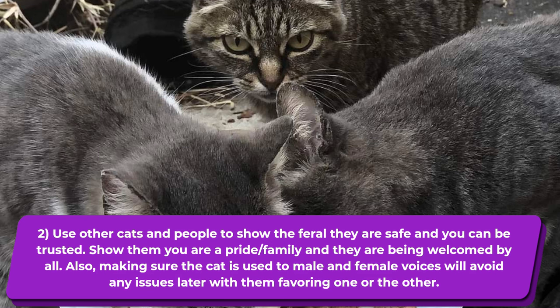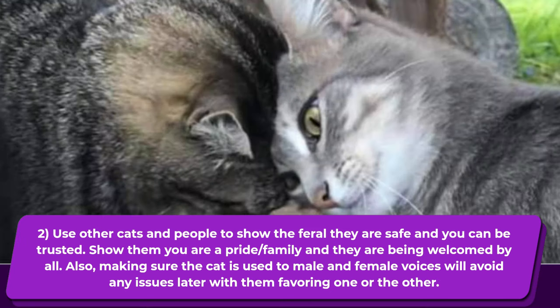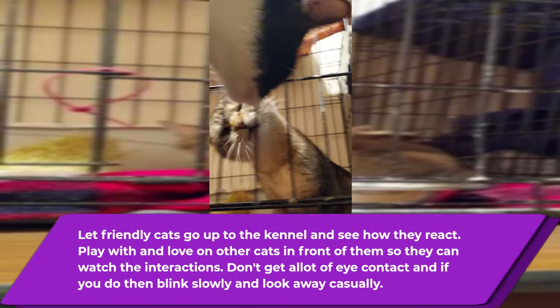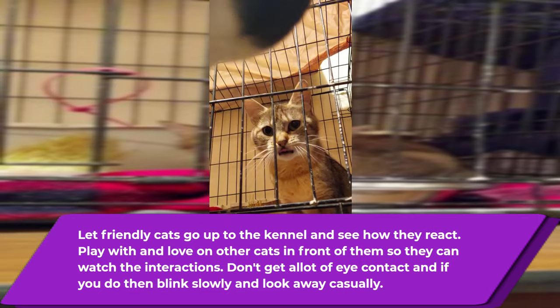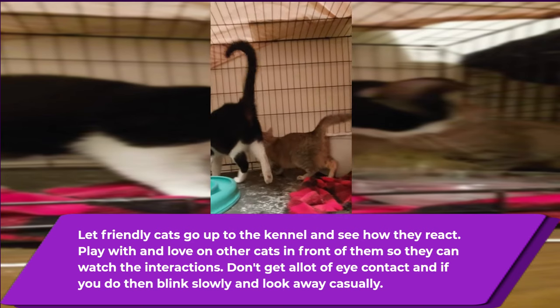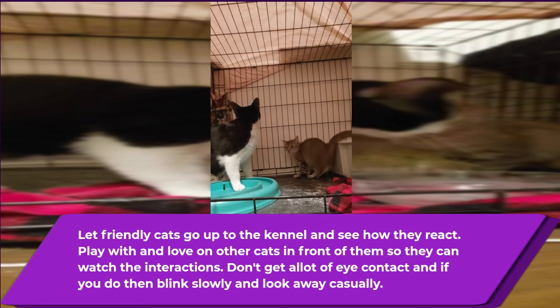Another big trick is to use other cats and people to show the feral that they are safe and that you can be trusted. Show them that you're a pride or a family and that they are being welcomed by all. Make sure the cat is used to both female and male voices, which will help avoid issues later if you're trying to get them adopted. When you have company, let your friendly cats go up to the kennel and see how they react to the feral and vice versa. Try playing with and loving on the other cats in front of the feral so they can watch the interactions. Avoid a lot of eye contact, and if you do make eye contact, just blink slowly and look away casually.